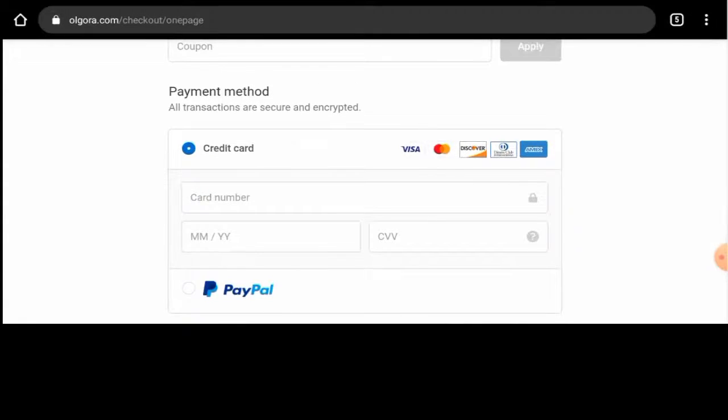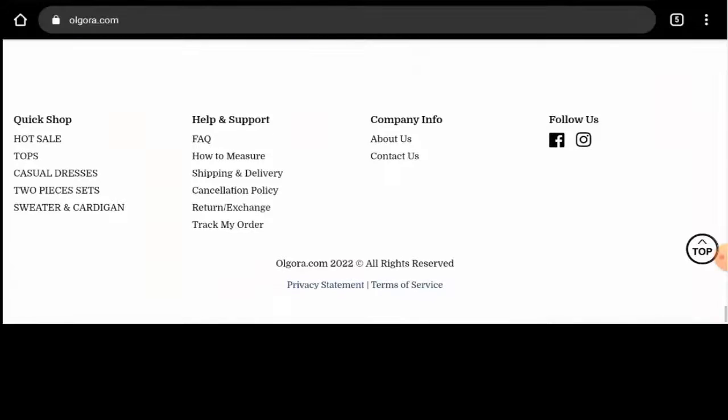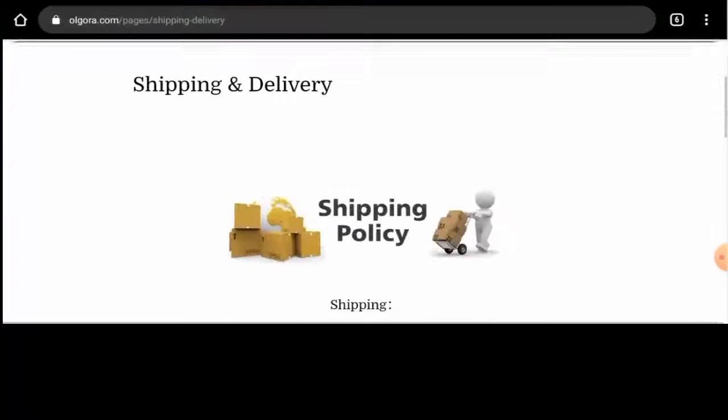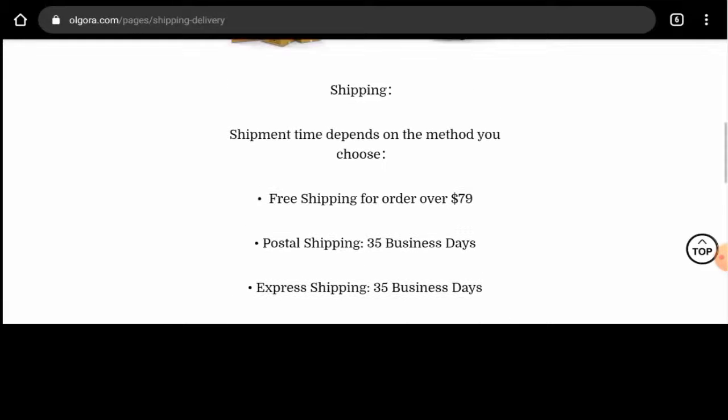And if you want to know about the shipping timing, return to the main homepage, then scroll it down till the end and go to Shipping and Delivery. Here they've given the shipping timing and there are two shipping methods — one is postal and the other is express. Under postal shipping it takes 35 business days, and under express shipping it also takes 35 business days as well.